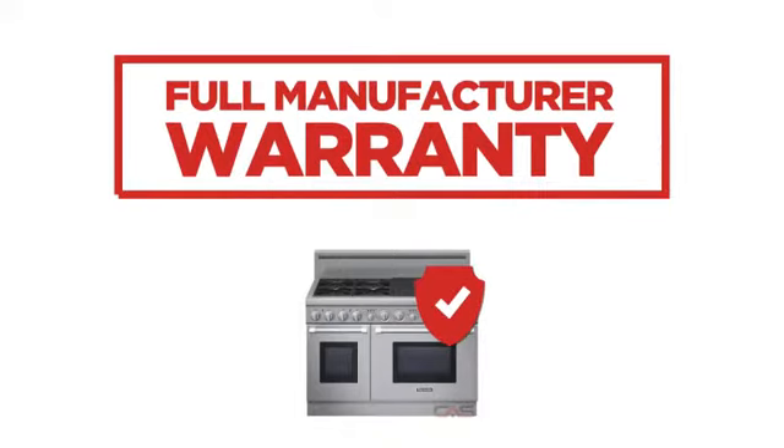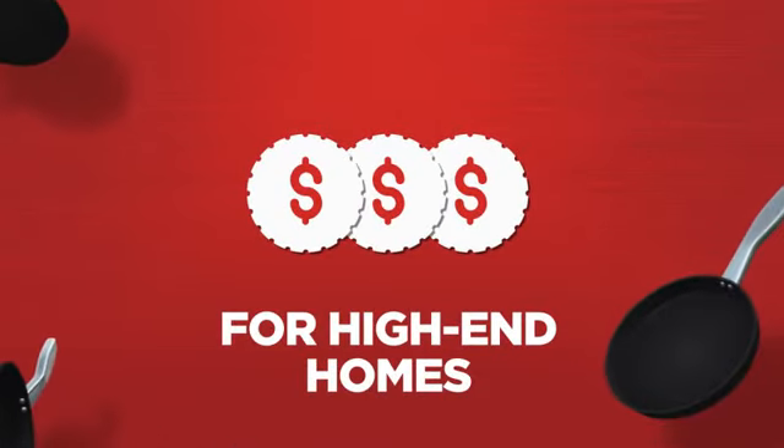Backed with a full manufacturer warranty, all make it a great range for high-end homes.